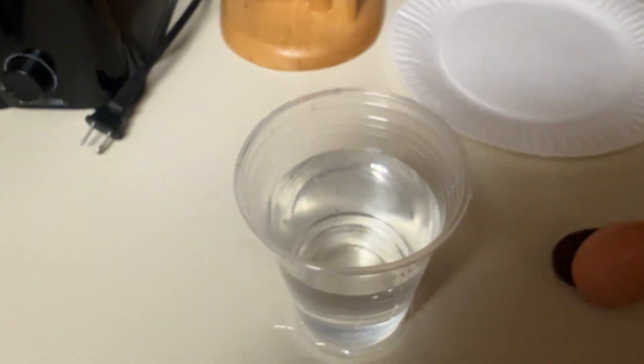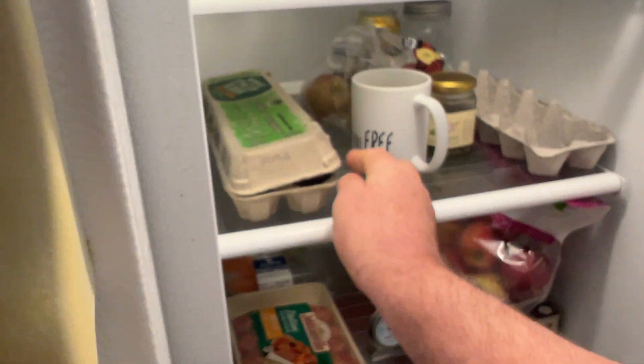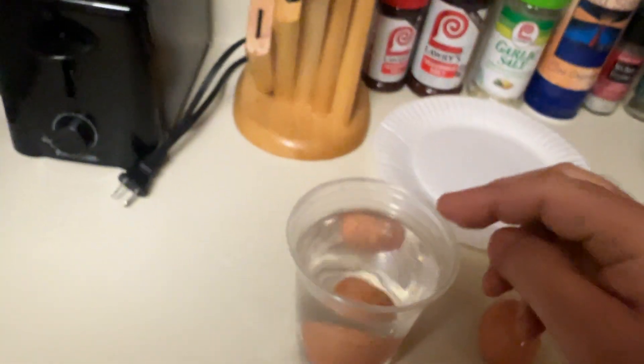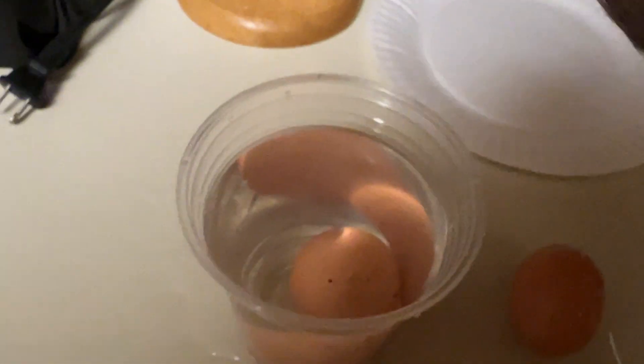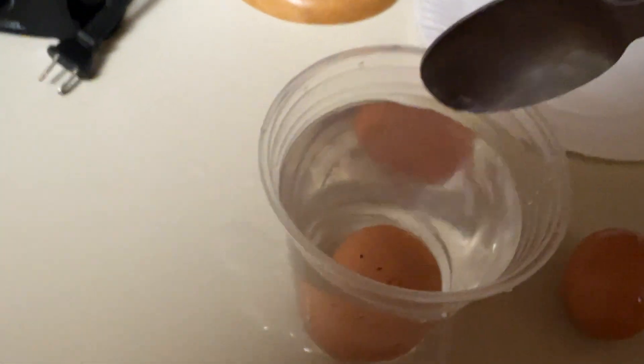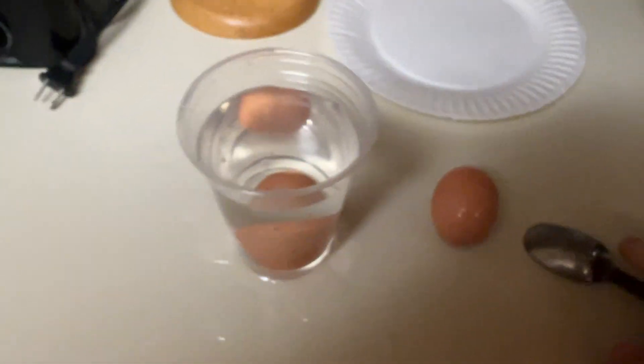Maybe I'll hard boil them. Let's see that other one — it's like a floater almost. Yeah, they're all just tippy tippies. I'm just going to hard boil them and see how they turn out. They definitely almost float, not good. I'm probably going to get new eggs. Anybody got any suggestions — what do you do with old eggs? Thanks for watching, click like, subscribe, take care, bye.